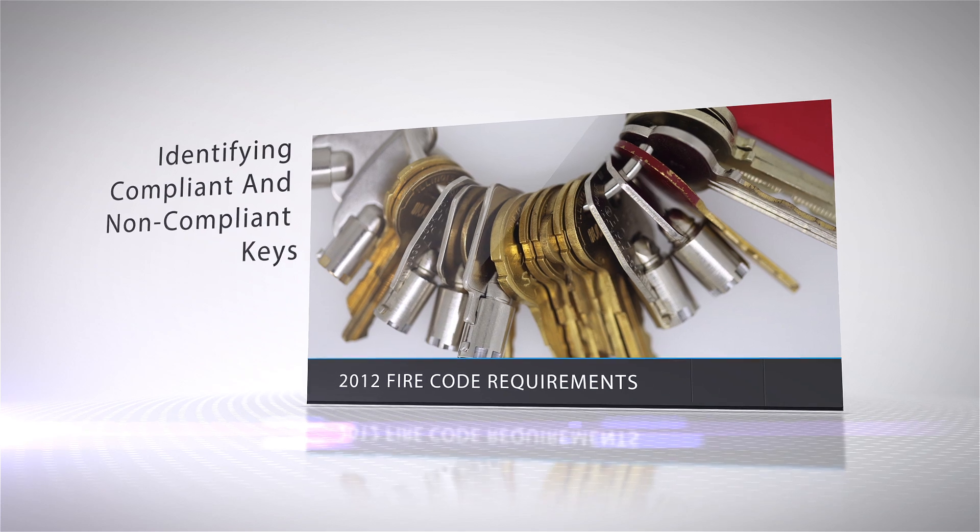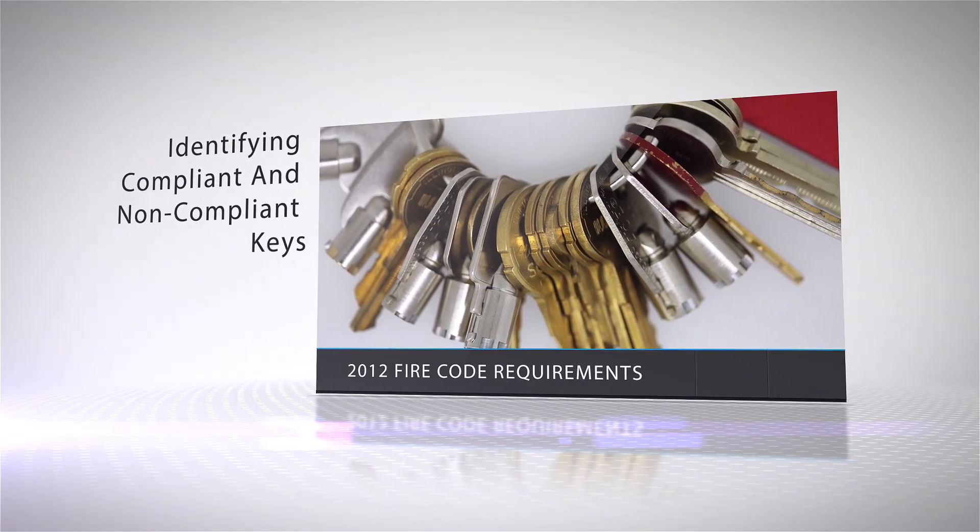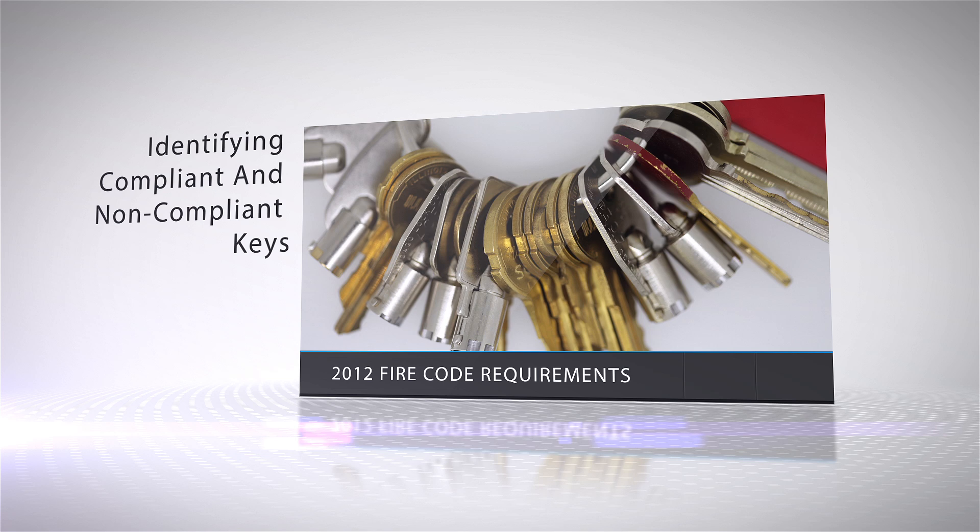Over time, a wide variety of non-standardized keys have been used for emergency elevator recall and operation. Identifying the correct key from a large ring of keys causes unnecessary delays for emergency responders.